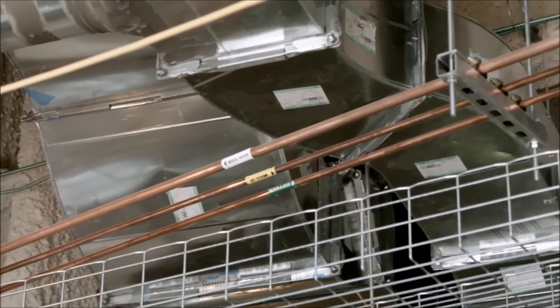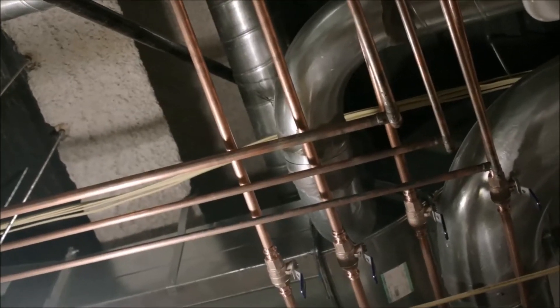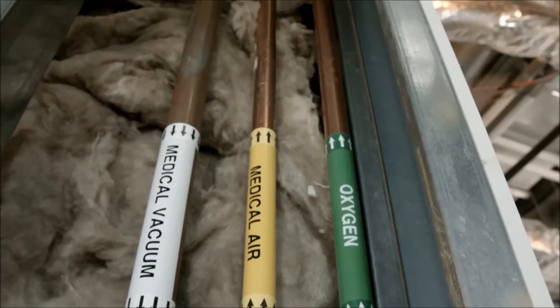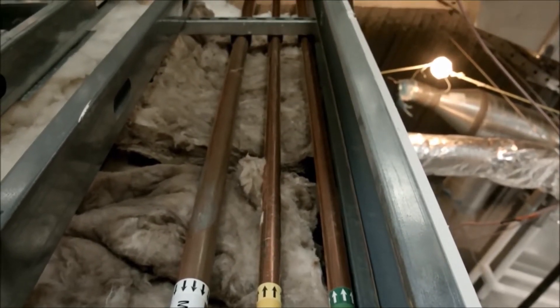Steel pipe would have added additional joints and potential for leaks. And if we did have a problem with the carbon steel, we would have had to drain the system and take the system apart. Whereas with the copper system, all we'd have to do is drain the system, reheat the affected area, re-braze it, and fix the leak. It's the only product to my knowledge that we can run through a plenum ceiling.